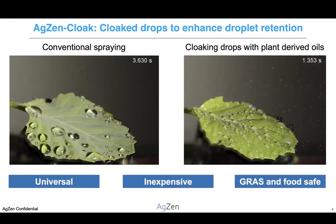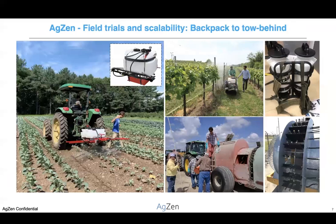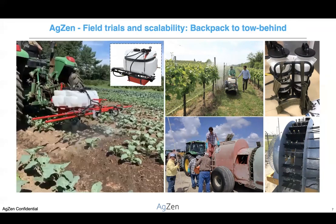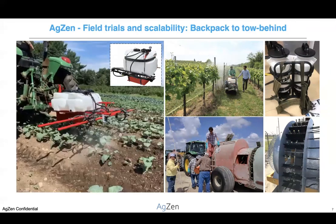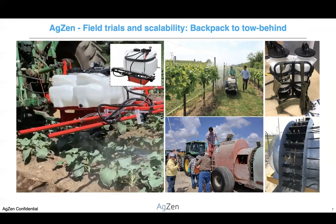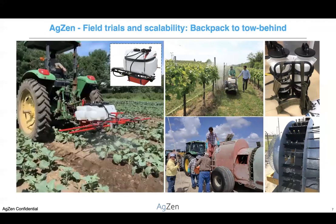We can easily retrofit existing sprayers with our cloaking system, and it presents a universal, inexpensive, and environmentally sustainable way to limit pesticide overuse and waste. We've already begun retrofitting sprayers with our technology and field testing our cloaking methodology on a wide range of crops here in Massachusetts, and we hope to drastically reduce the amount of pesticides that farmers need to spray to protect their crops.